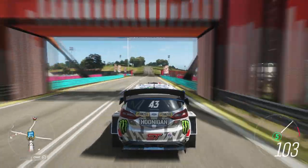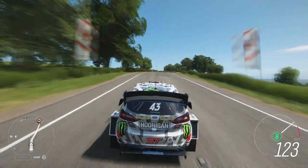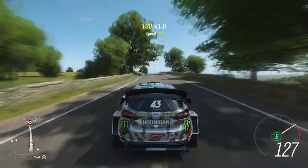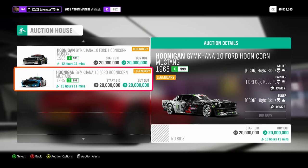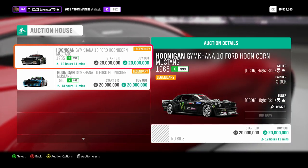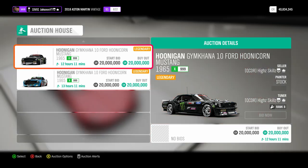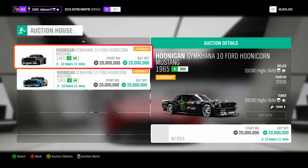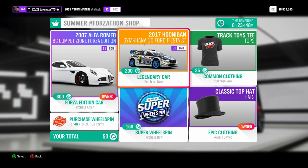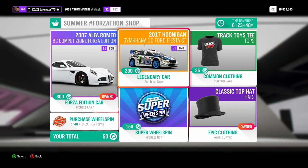The new Hoonigan Fiesta WRC is now up for grabs for the next week. The reason I do a video on each one of these vehicles is because I urge you all to do this while you can, because these exclusive cars are not going to be available much longer after this week. For example, last week we had the Hoonigan Gymkhana 10 Ford Hoonicorn Mustang, also known as the Hoonicorn V2. Now it's not at the Forza Horizon shop — the only way to get it is to buy it for 20 million credits from the auction house. This car is now a rare car.